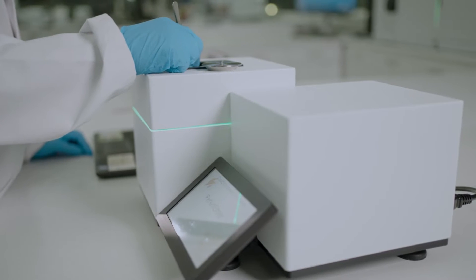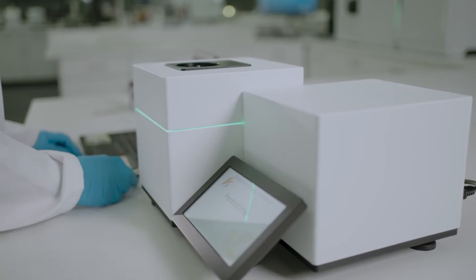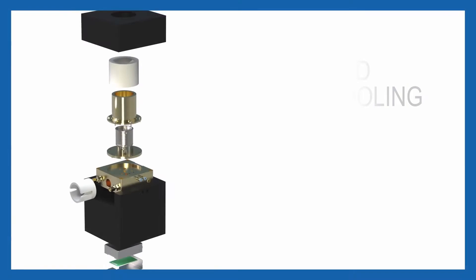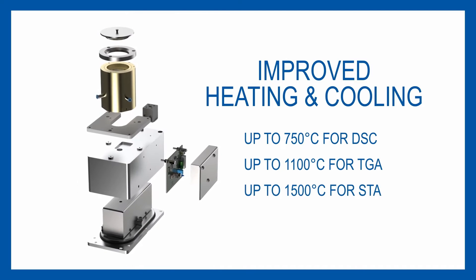That is due to improvements in the technology and knowledge of how to better use our instruments. I'm a thermal specialist. I've worked with previous models of instruments from PerkinElmer. I knew how they were before, and the idea was to improve it so that the next generation could be as excited as I was when I used my first thermal instrument.